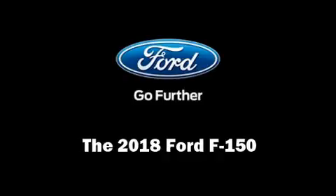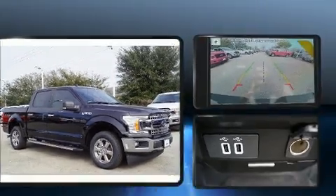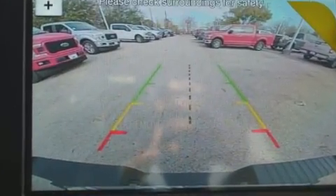Get excited about the 2018 Ford F-150. It features an automatic transmission, rear-wheel drive, and a 5-liter, 8-cylinder engine.